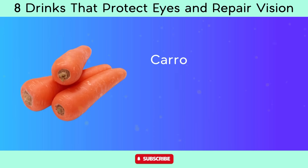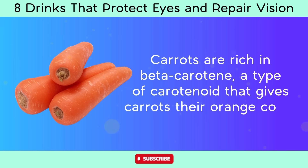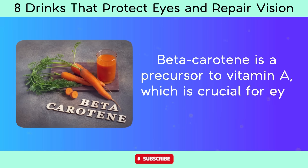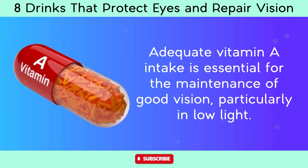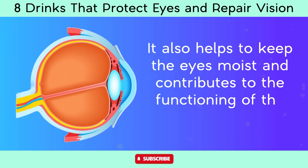Number 1: Carrot juice. Carrots are rich in beta-carotene, a type of carotenoid that gives carrots their orange color. Beta-carotene is a precursor to vitamin A, which is crucial for eye health. Adequate vitamin A intake is essential for the maintenance of good vision, particularly in low light. It also helps to keep the eyes moist and contributes to the functioning of the cornea.